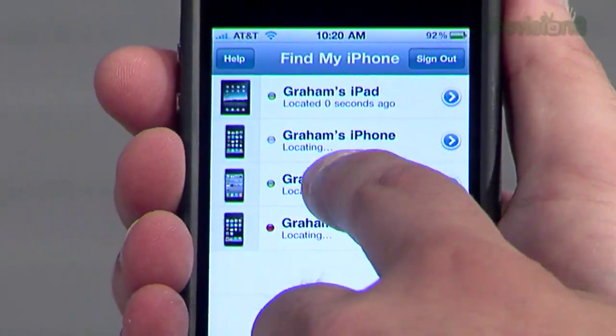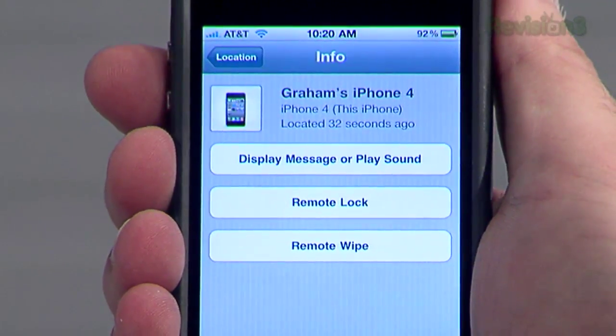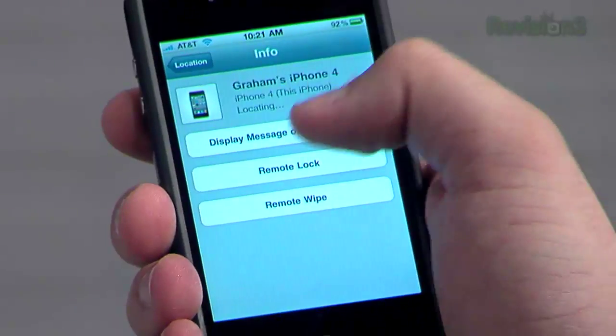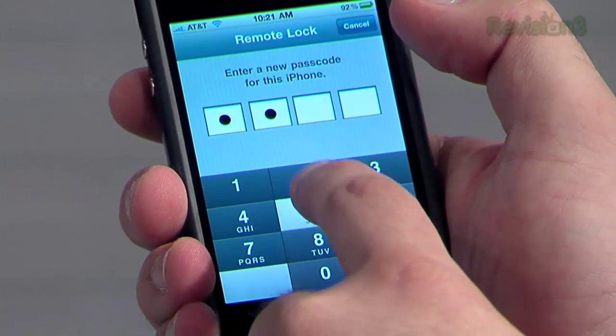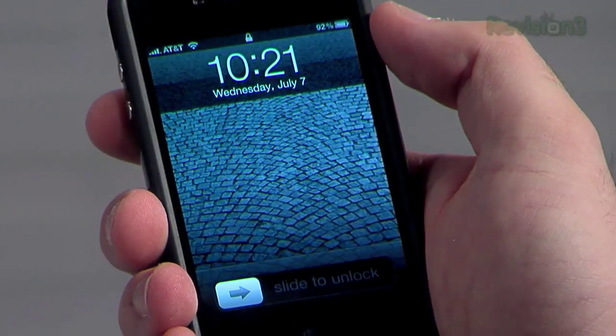Once you've found your phone, you can tap on it and it shows you a little icon on the map. You have a couple of options: you can display a message on the phone — like, 'hey jerk, give me my phone back' — though they can just close it. You can play a very loud and annoying sound, and in a relatively quiet area you might be able to pinpoint where the person is. They can't turn it off because it sounds for a certain amount of time. You can also remote lock the phone, which is exactly what you should do if your phone gets stolen — nobody can get into your information.